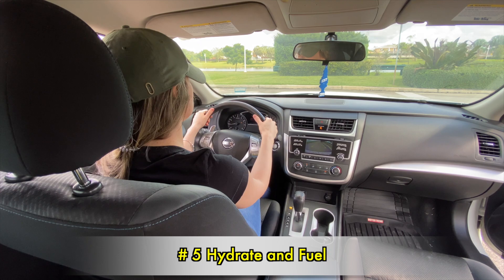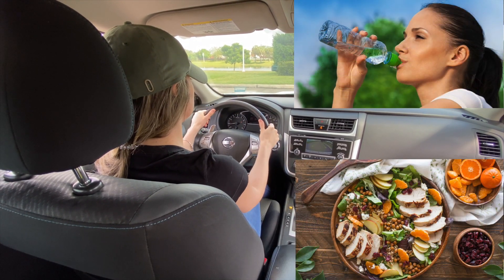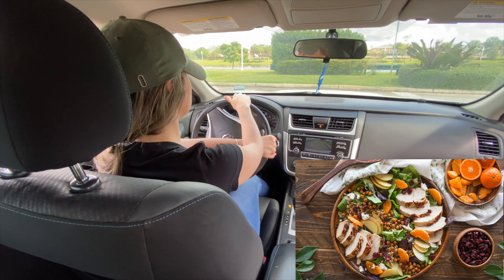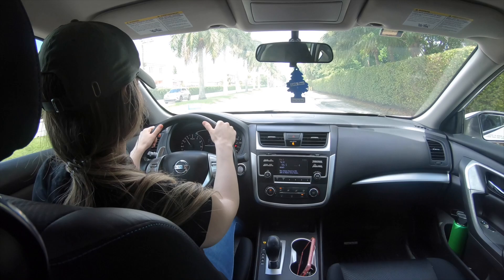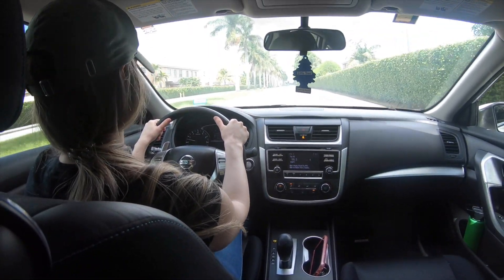Number 5: Hydrate and Fuel. Drink enough water and have a healthy meal for breakfast on the day of your test. Research shows that eating a hearty breakfast results in better exam performance, due to the nutrients delivered to the brain, so make sure that you have a healthy meal.